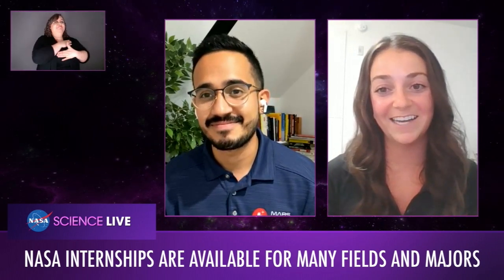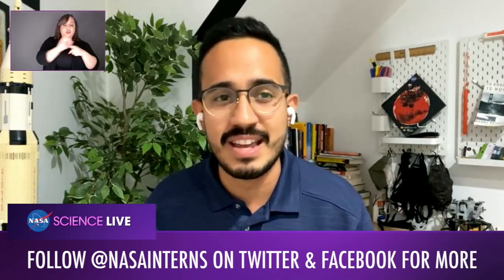That's all the time we have — thank you so much Annalise for joining us today. Thank you for having me — and go ahead and apply at intern.nasa.gov. Thank you everyone for joining us. To learn more about becoming a NASA intern, visit www.intern.nasa.gov, and follow us on Twitter and Facebook at NASA Interns for updates on how and when to apply for internships, fellowships, and much more. We're so happy you could join us today — happy National Intern Day!